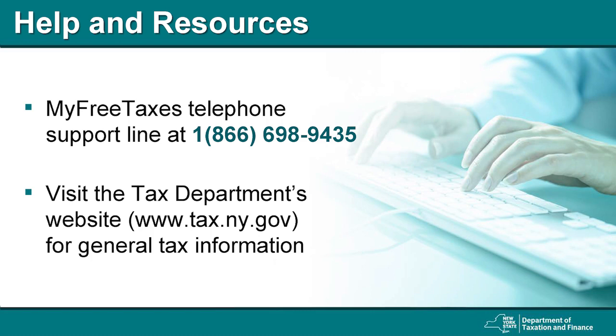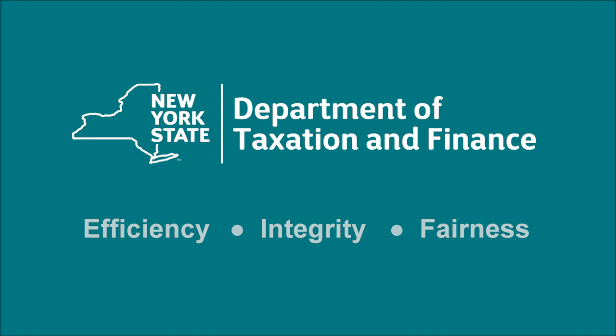To get answers to specific tax questions, find forms or instructions, or learn about New York State tax credits, search our website at www.tax.ny.gov. Remember, the New York State filing deadline for 2019 personal income tax returns has been extended to July 15, 2020. We understand the closure of our facilitated self-assistance sites is an inconvenience, but we hope this presentation will help as many New Yorkers as possible utilize the program. For more information or to learn how to contact the tax department, please search our website. Thank you.